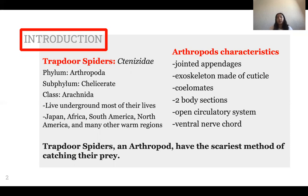They have two body sections: the cephalothorax and abdomen. They have an open circulatory system, which means their blood is not contained in vessels — it flows throughout their body — and they have a ventral nerve cord.